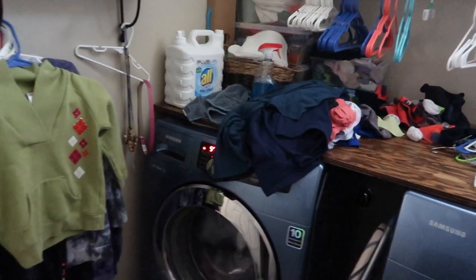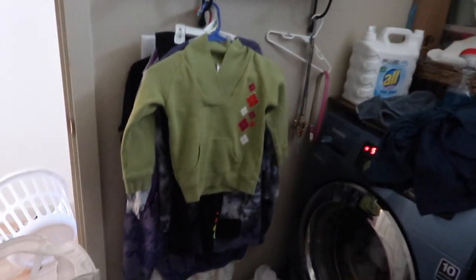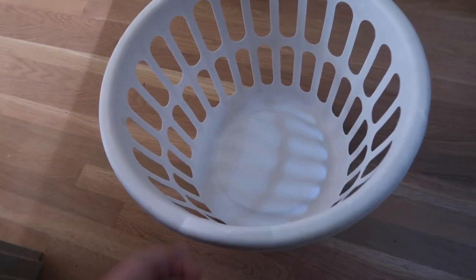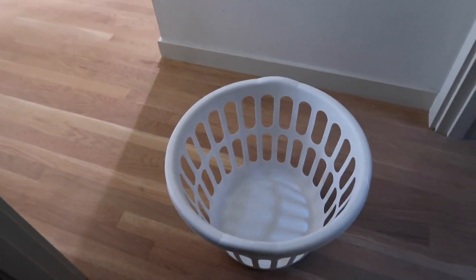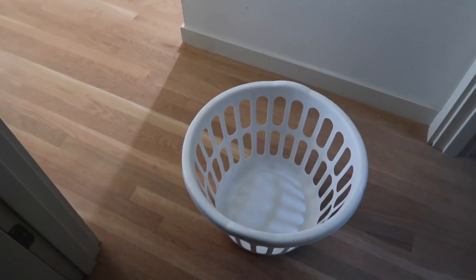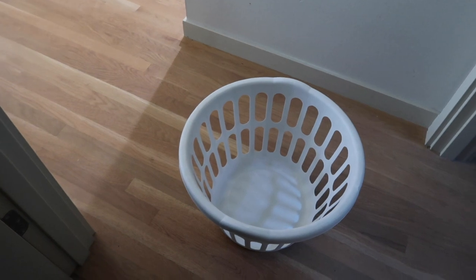Let's backtrack through this whole mess. First things first: laundry baskets. This is my daughter's basket — it goes upstairs in their bedroom. They are responsible to put the laundry in it and bring it down for me. Same with my older girls; it's just that their basket is upstairs already.